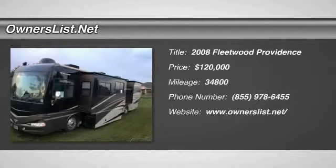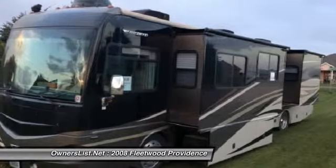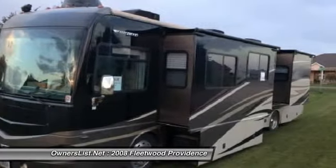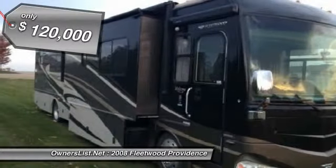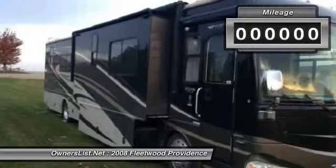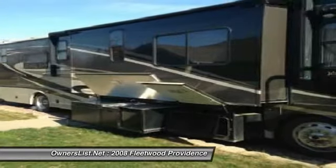2008 Fleetwood Providence 40E for sale in Larchwood, Iowa, 51241. This is a used 2008 Fleetwood Providence 40E, powered by a 360-horsepower ISC 360 Cummins diesel engine and an Allison 6-speed automatic transmission. This RV is approximately 41 feet in length with a Freightliner chassis.